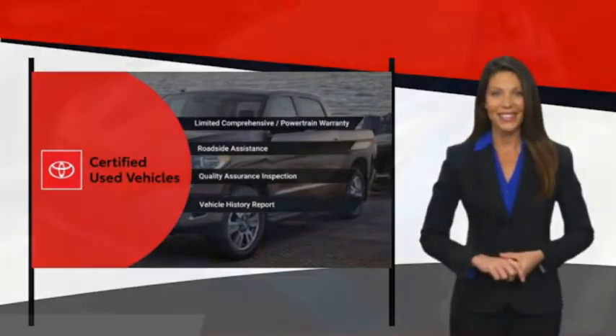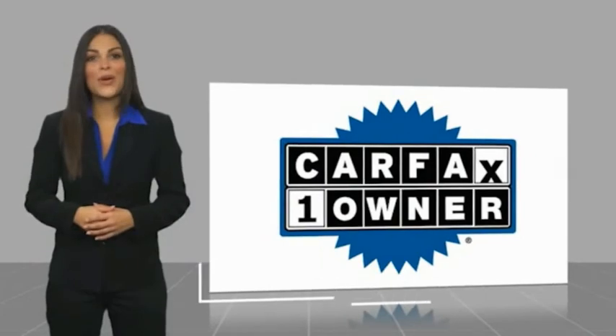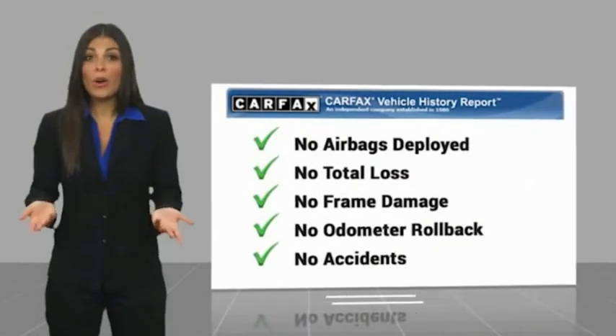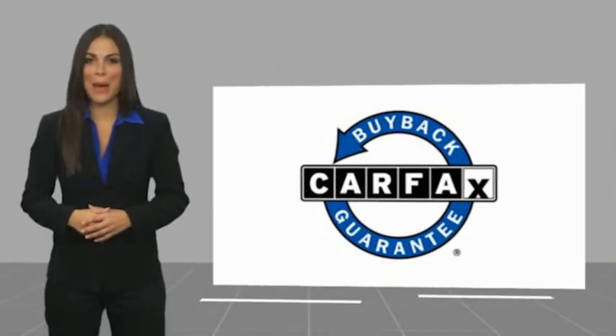This is a one owner vehicle with a Carfax vehicle history report. Be sure to find a complimentary copy of this report online or contact the dealership. This vehicle qualifies for the Carfax Buyback Guarantee.